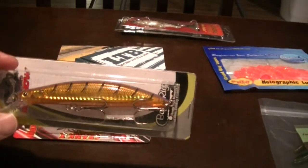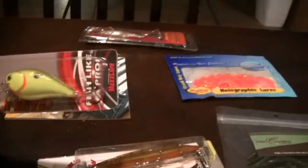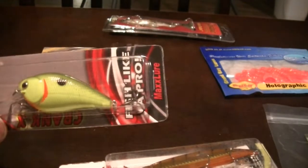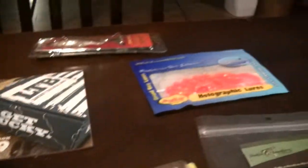We have a walleye-shaped bait in kind of a goldish color — that's nice. And we have a nice shallow running, kind of chartreuse colored, fatter body lure. That would be good right there.